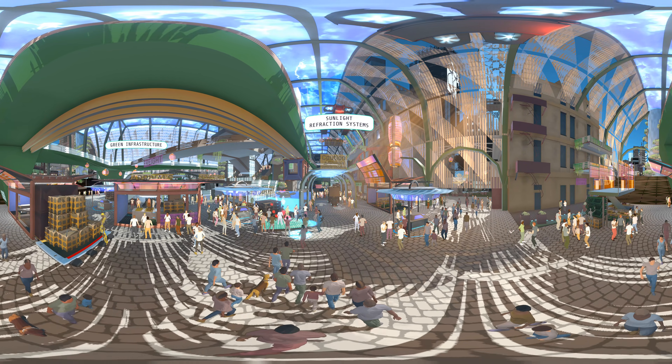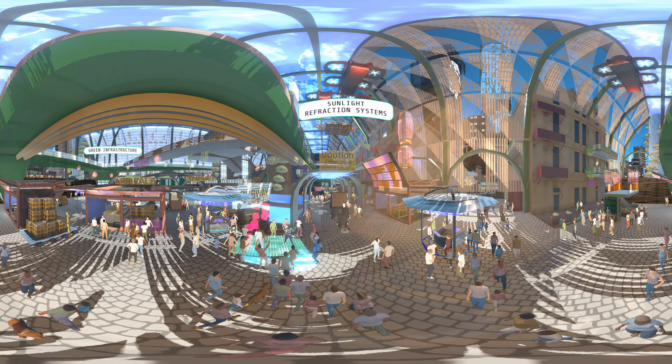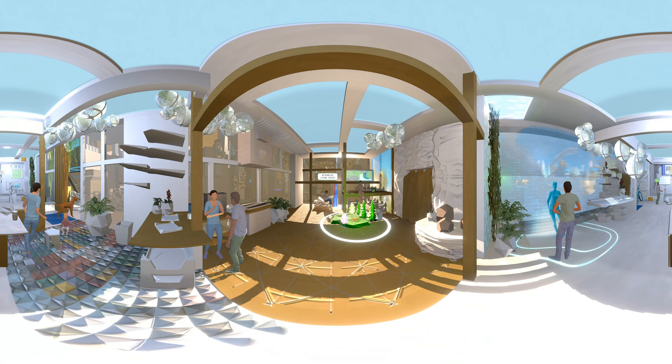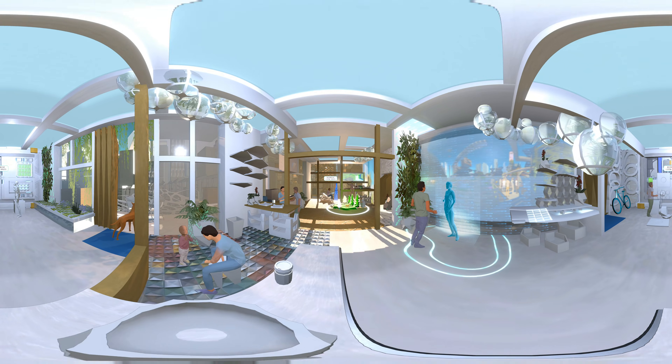New buildings are mixed use and adaptable. Through the use of AI and sensors, the layout and climate of a space can change instantly depending on the user. And a modular approach means a space can be shifted to accommodate the infinite needs of its residents.